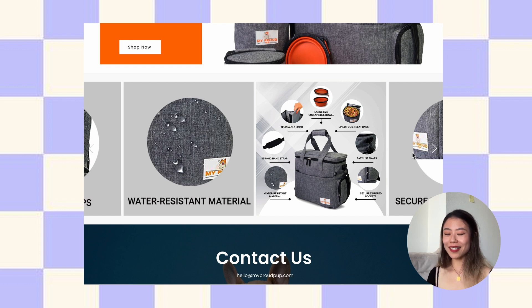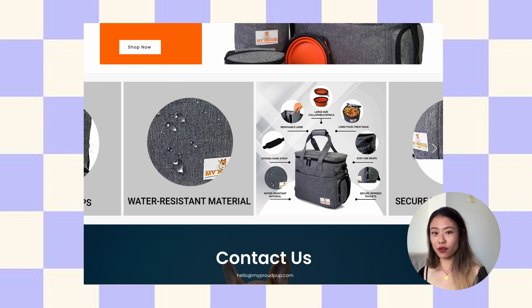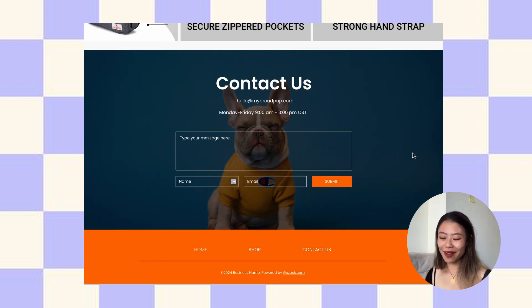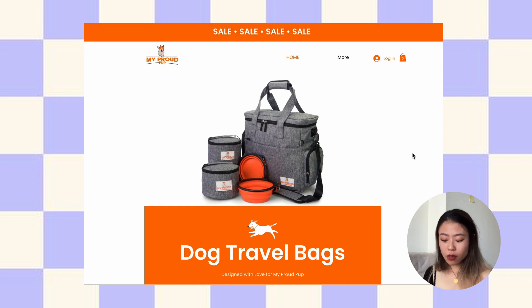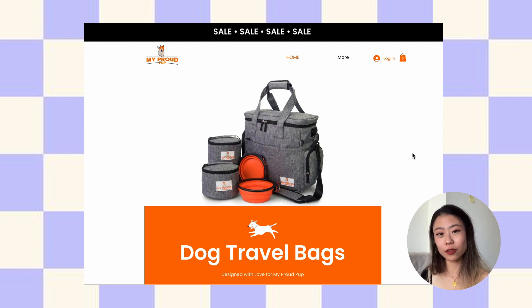If I were you, I would combine all these unique things about your bag and put them up on the hero image right away. For example, instead of just 'dog travel bags,' say something like 'dog travel bags for the person who does not want to clean up' or 'long-lasting dog-poop-proof travel bags.' That's so much more unique than just seeing 'dog travel bag.' I love that you have a dog in the contact us section — super cute. I love that you've made it very clear how people can contact you and your opening hours. Definitely reshape your hero section and add user testimonials so I know I can trust you.